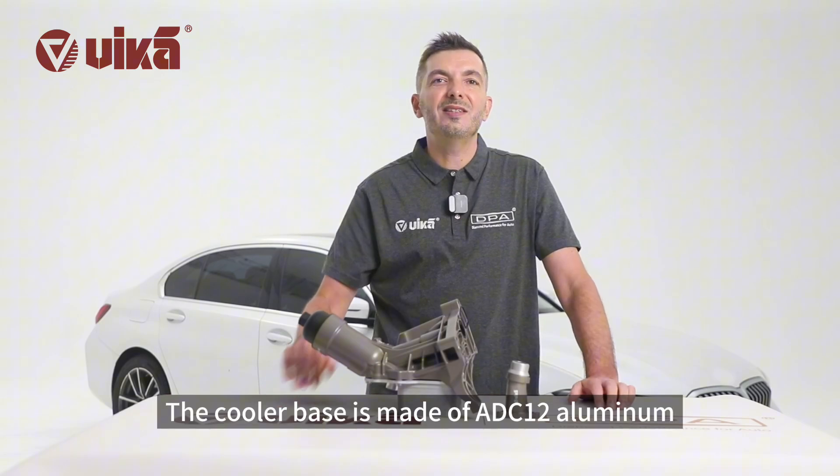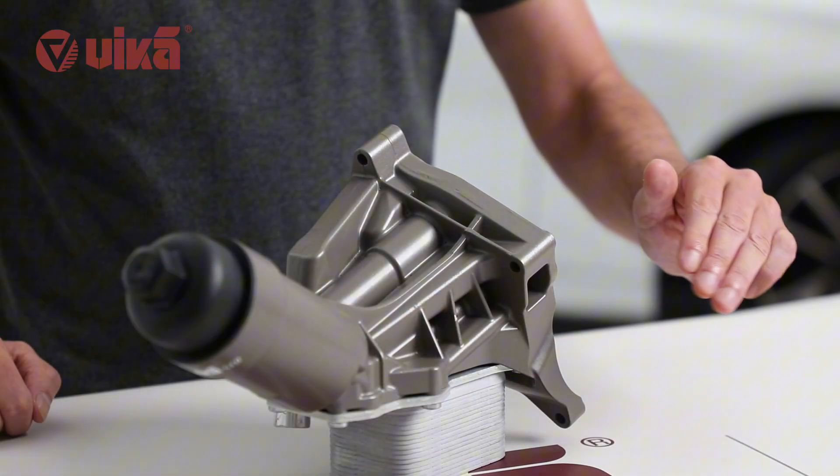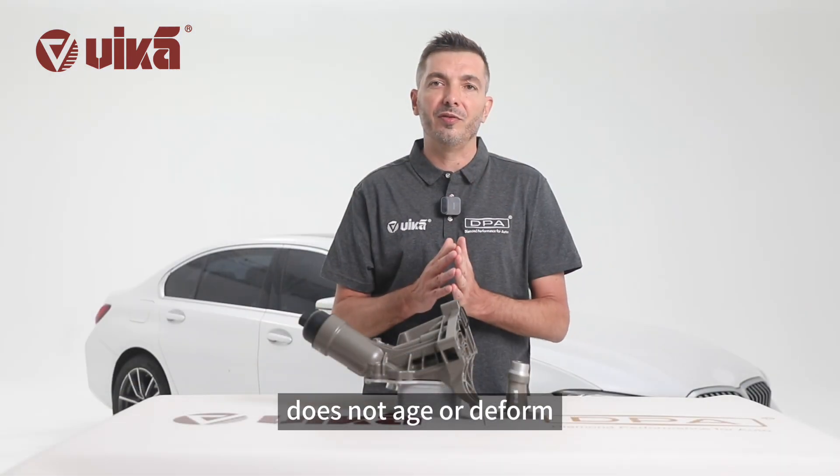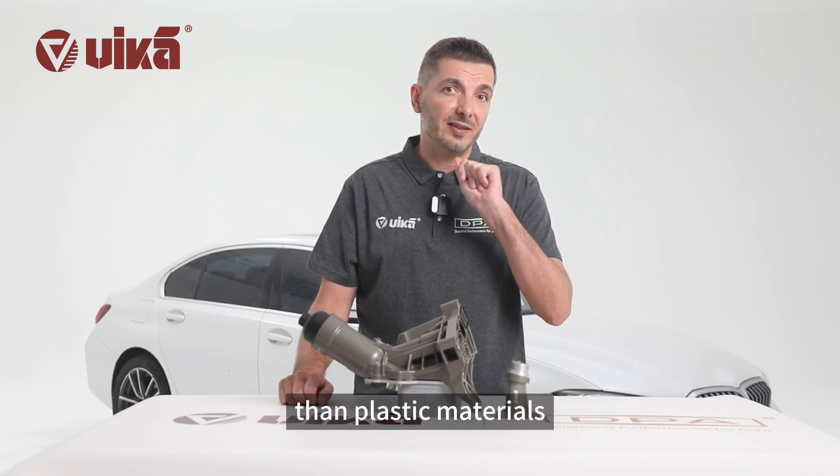The cooler base is made of ADC12 aluminum and is cast under high pressure. It is resistant to high temperatures, does not age or deform, and has a service life that is five times longer than plastic materials.